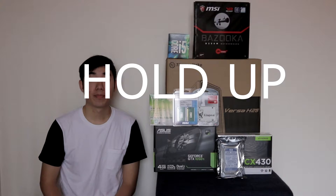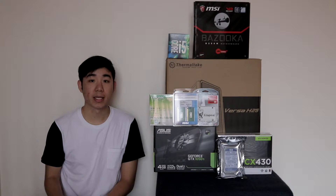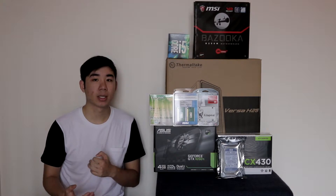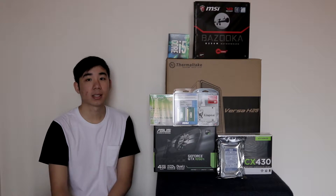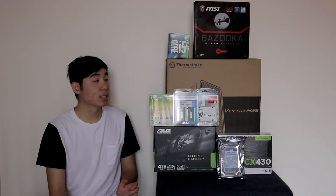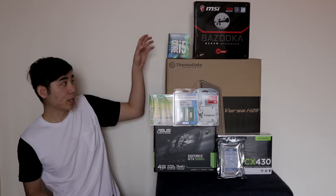Hey guys, back at it again with another PC build today. This time it's a sub $1,000 PC build. We're looking at something which could play modern titles on medium to high settings, 60fps, and not going for anything too powerful and too extreme. This system is running the new Kaby Lake processors, so let's get right into it.